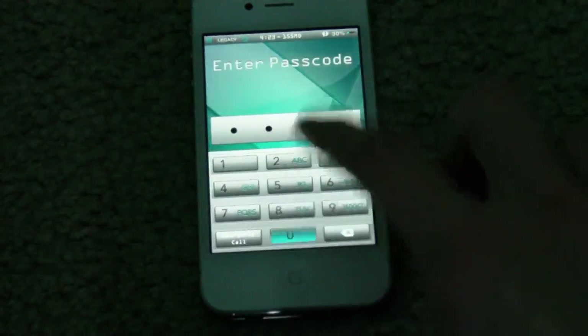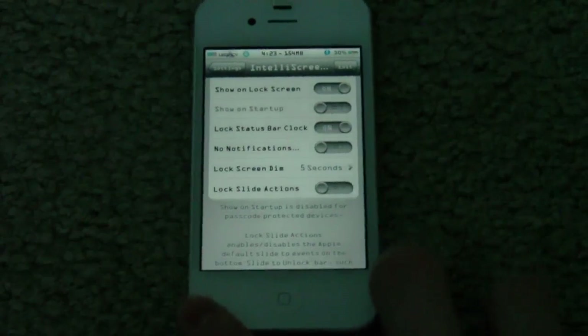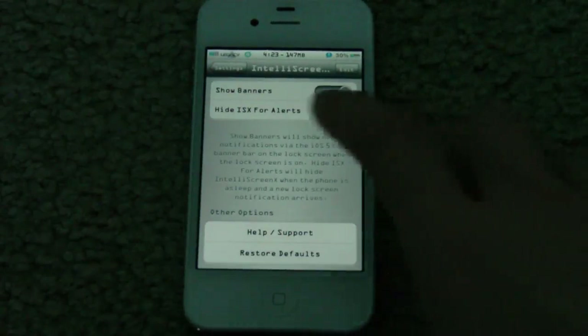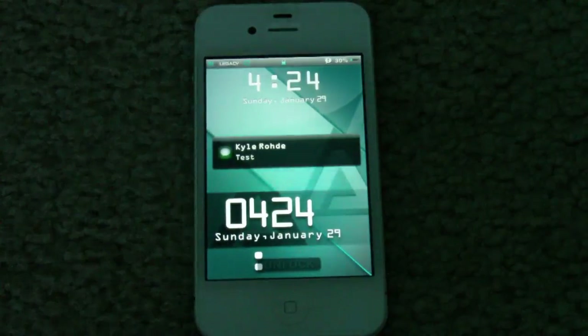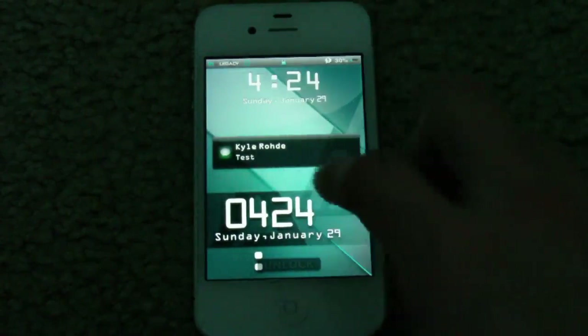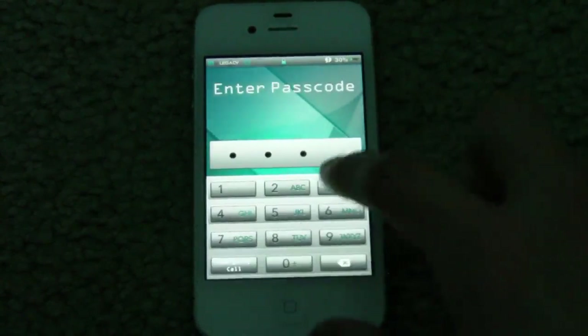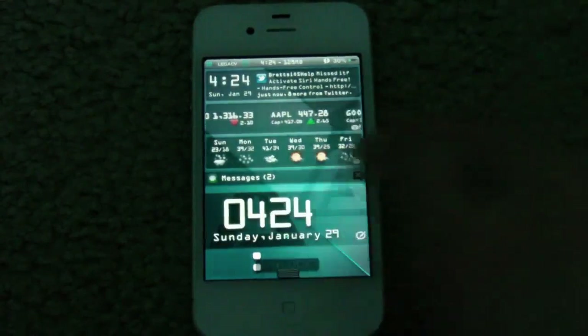That is basically it for IntelliScreenX — it's very useful, I enjoy it. It's a tweak you'd be using pretty much every day. The last thing I want to do is give the example of hide ISX for alerts. Right now it's on, so if I send a message quickly — you can see IntelliScreenX is not there and it just has the message come up like you normally would. Now if I go ahead and turn that to off and send another one — now you have IntelliScreenX that appears and you can check your messages right in there.